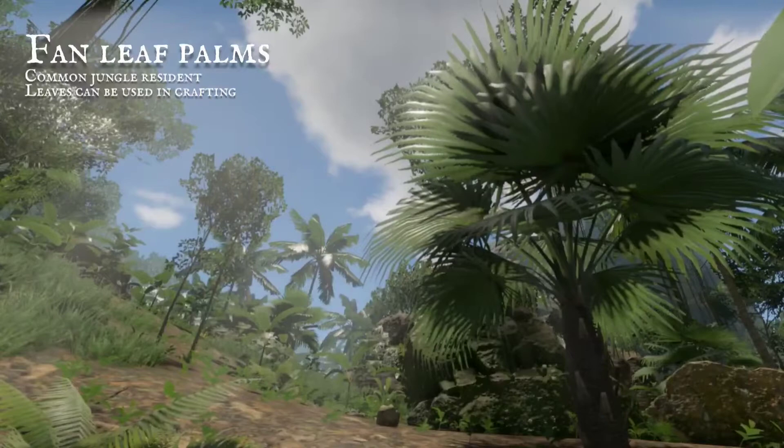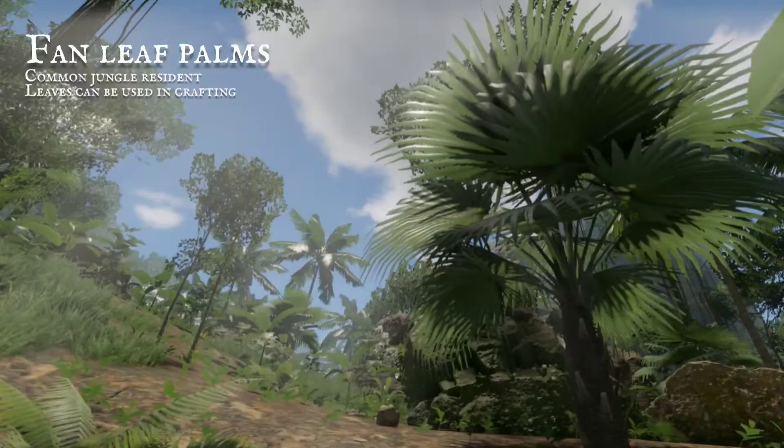Fan leaf palms are very common. They're named for the shape of their leaves. When harvested, they provide tinder, and can be crafted into a bed when weaved.